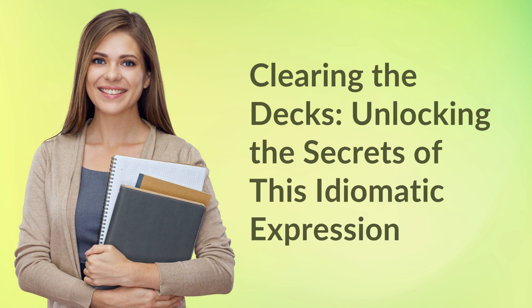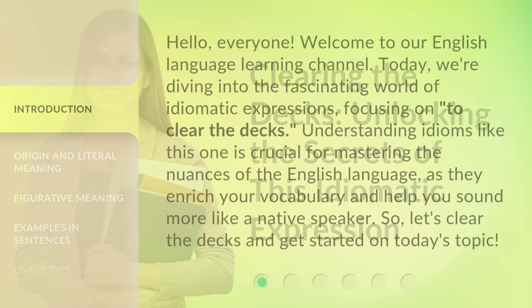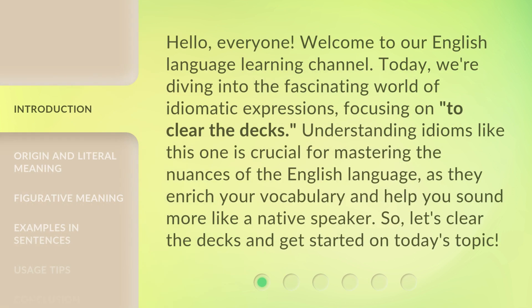Clearing the decks: unlocking the secrets of this idiomatic expression. Hello, everyone. Welcome to our English language learning channel. Today, we're diving into the fascinating world of idiomatic expressions, focusing on 'to clear the decks'. Understanding idioms like this one is crucial for mastering the nuances of the English language, as they enrich your vocabulary and help you sound more like a native speaker. So, let's clear the decks and get started on today's topic.